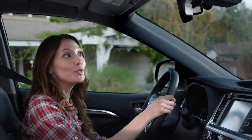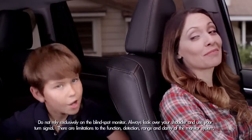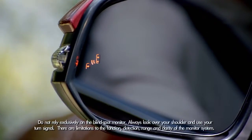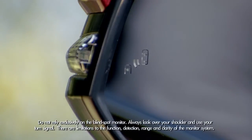To turn it on, press the BSM button on the dashboard to the left of the steering column. Ready mom? Let's ride. You'll see the blind spot indicator light up in the outside mirrors and hear a tone to confirm that the system has been engaged.